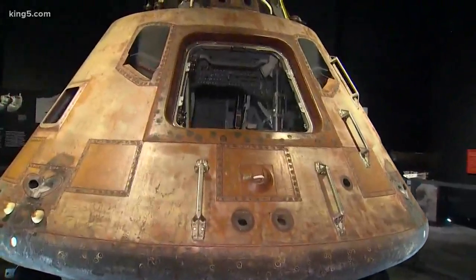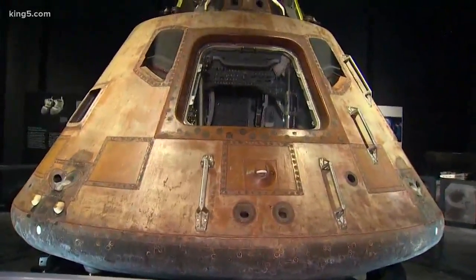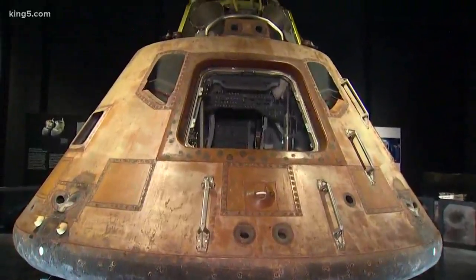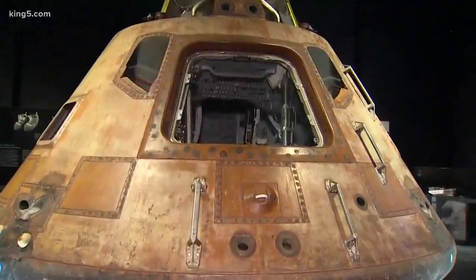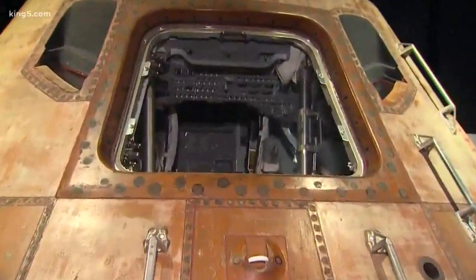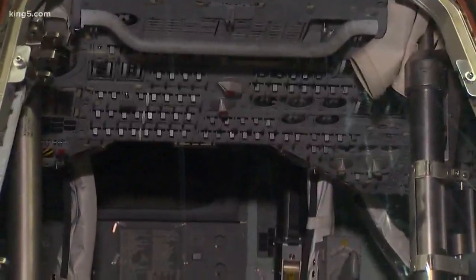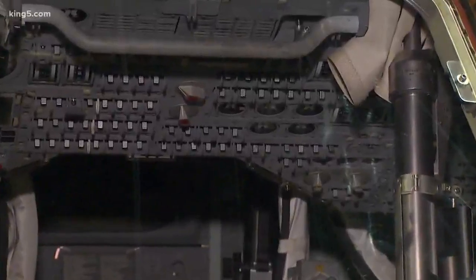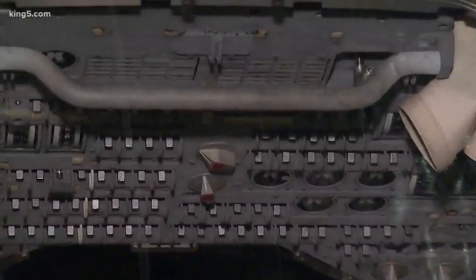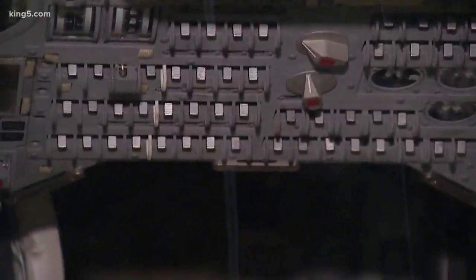Oh, it's our pleasure to have it here. What you're looking at is the Command Module Columbia — this is the only portion of the spacecraft that took the astronauts to the moon and came back complete to Earth. You're really looking at a national treasure. It's an incredible piece of history. I likened it to seeing the Constitution for the first time. There's no glass separating it; you can really see all the detail.